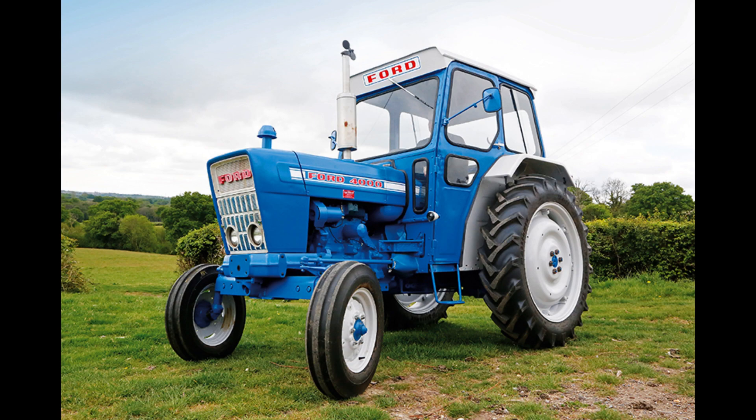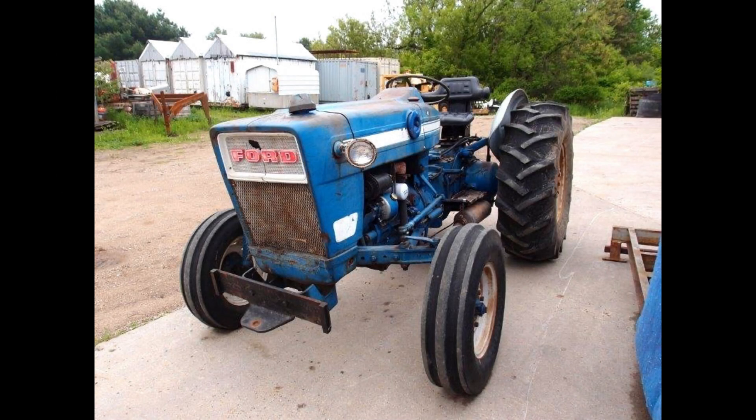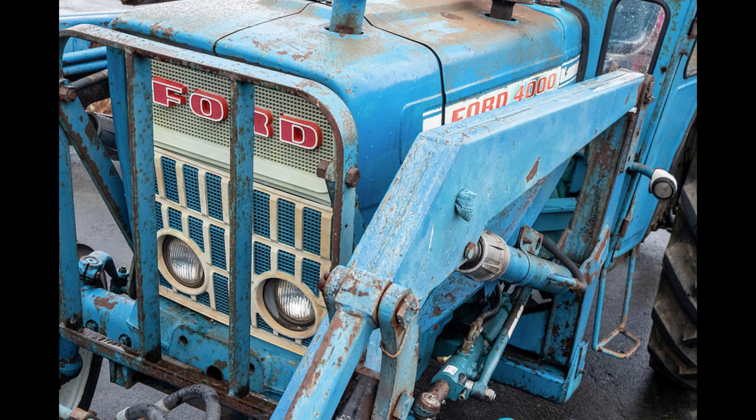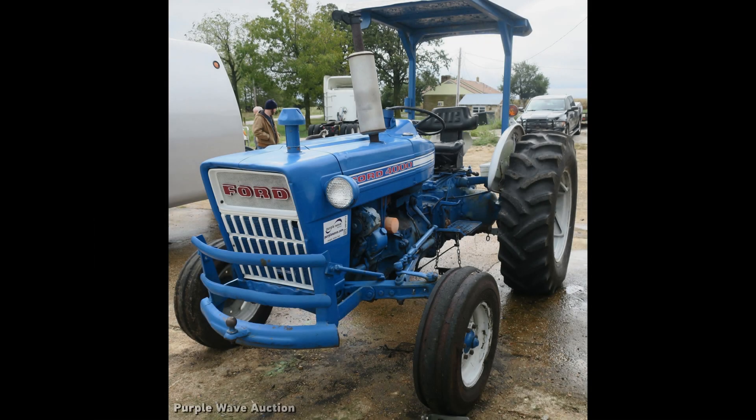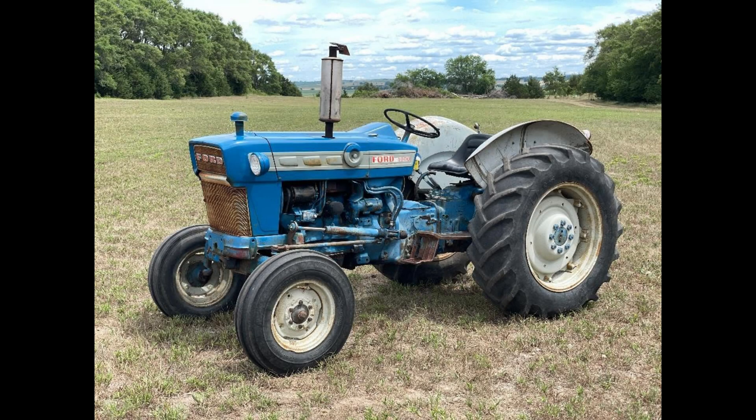A second number of 0 and last digit of 4 represented a Select-O-Speed transmission without hydraulics or PTO. A second number of 1 and last digit of 4 represented a Select-O-Speed transmission without a PTO. A second number of 0 and last digit of 5 represented a Select-O-Speed transmission with hydraulics and a single-speed PTO. A second number of 0 and last digit of 6 meant a Select-O-Speed transmission with a 540 and 1000 RPM PTO and ground speed PTO. A second number of 1 and last digit of 6 meant a Select-O-Speed transmission with a 540 and 1000 RPM independent PTO. A second number of 1 and last digit of 7 represented a Select-O-Speed transmission with a 540 and 1000 RPM independent PTO. A second number of 0 and last digit of 9 meant a five-speed transmission with a live PTO.